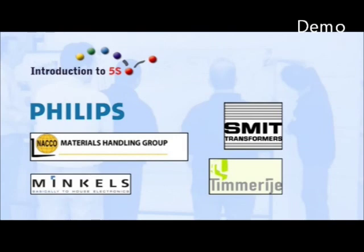Especially on behalf of this training, a number of unsafe or undesirable situations have been staged. These views are not representative of the high awareness of quality and the level of working conditions in these companies. We thank the management and staff of these companies for their open-mindedness and enthusiasm in cooperating with this training package.